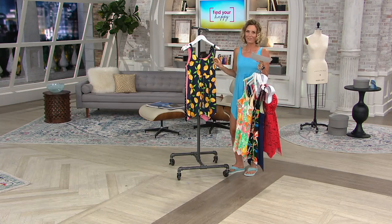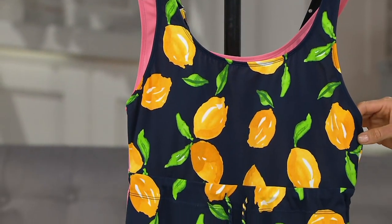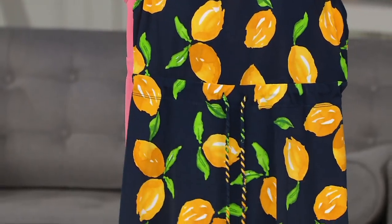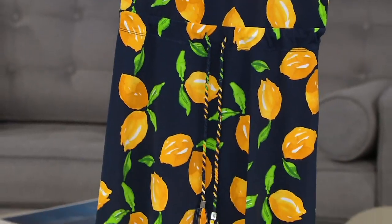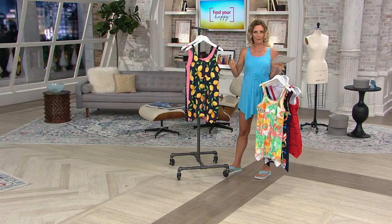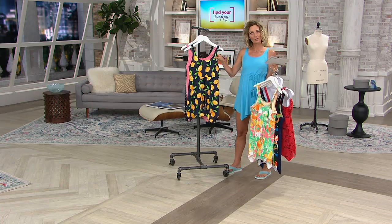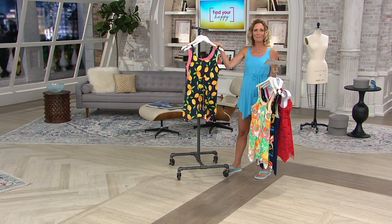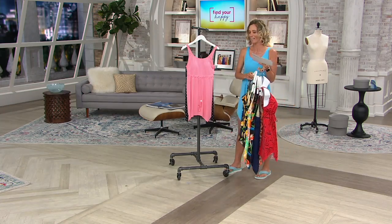I've always loved this one. We debuted this earlier in the year, but don't you love it? Lemons — it's called Navy Lemons. I have a really close friend of mine; you've actually seen her on TV here before. She sent me pajamas that had lemons on them and she's like, 'When life starts to give you lemons, you make lemonade,' because I was going through kind of a rough time. We'll make lemonade out of the lemons if you're having a hard time right now.